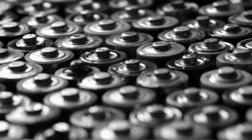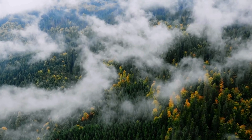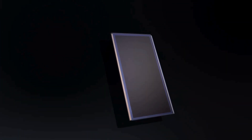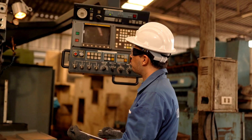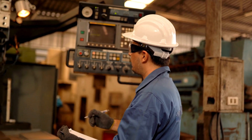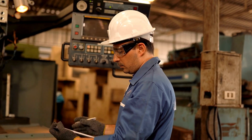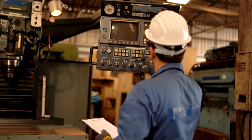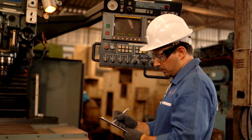Ambient Photonics has already incorporated these advanced solar cells into various products and operates a manufacturing facility in California, recognized as one of the largest dedicated to low-light solar cell production. The company plans to expand its manufacturing capabilities with an additional plant by 2025, aiming to further integrate this technology into a broader range of devices and applications.